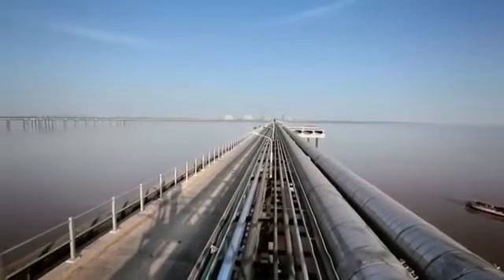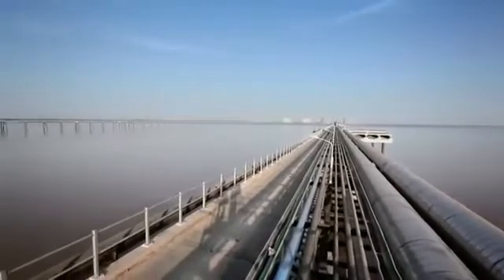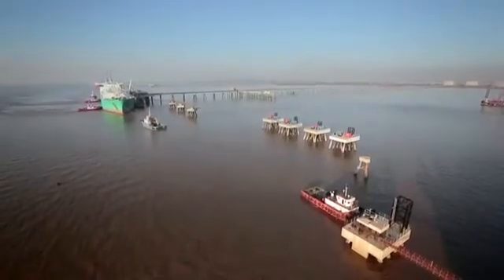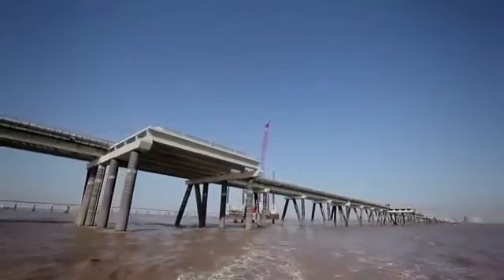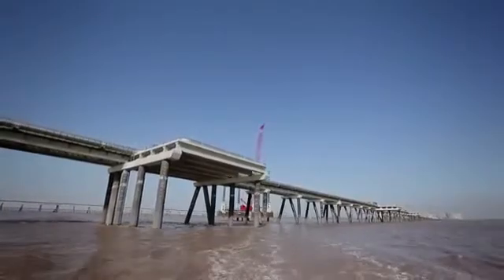This project is running parallel to an existing jetty, with a small distance of around 500 meters between the two jetties. When constructed, this jetty will increase the capacity of Petronet LNG for storing LNG.